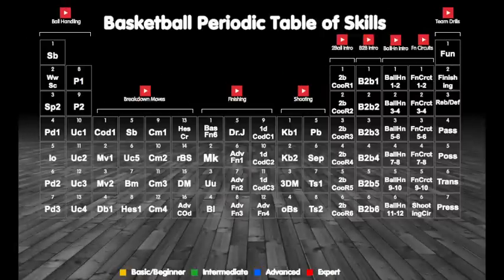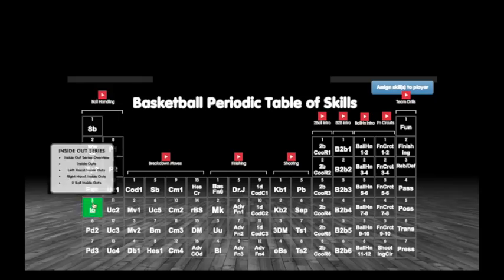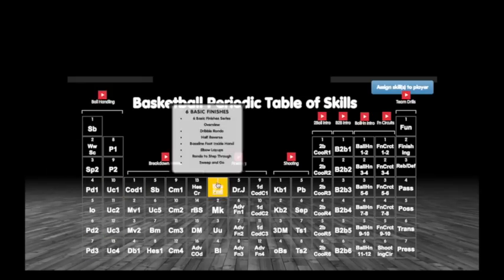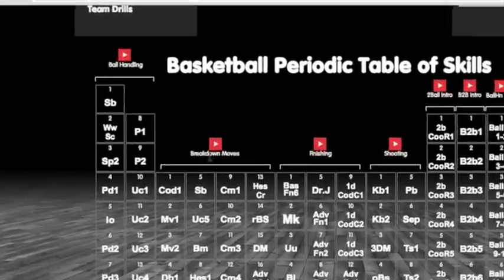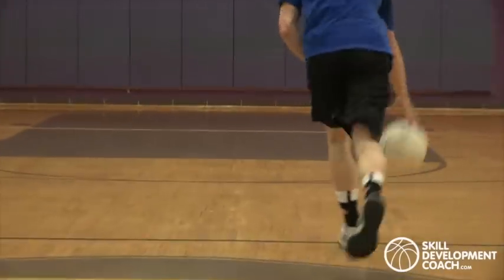The basketball periodic table of skills is broken down into nine categories. It's also color-coded, with each color aligned to each player's level of skill. The first two columns are in the ball handling category, where players learn all the necessary foundational skills.